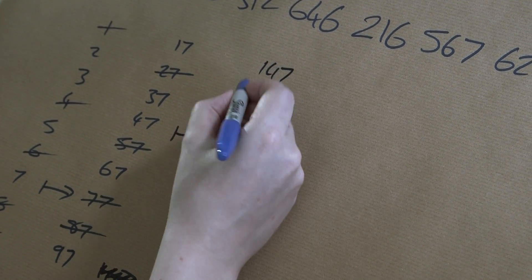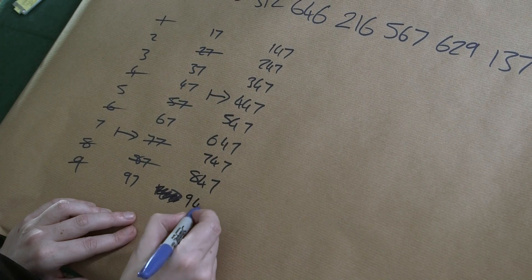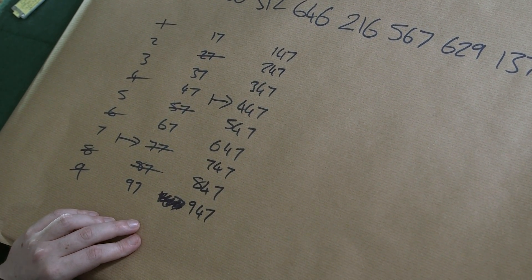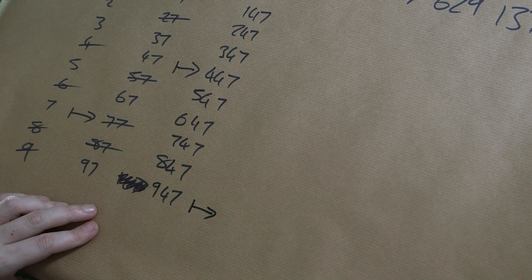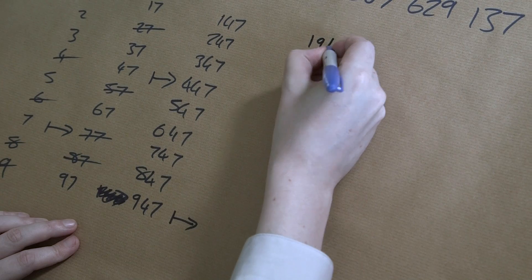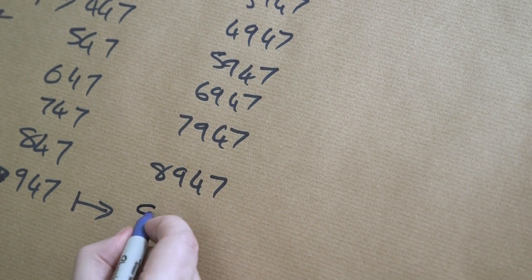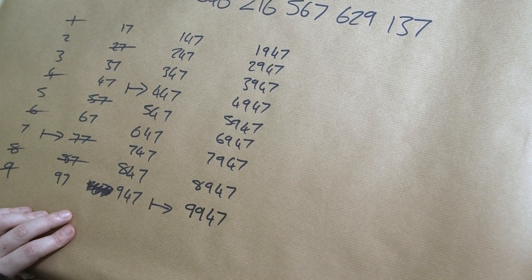Let's do a couple more steps. Let's go from 47 and extend that further back: 147, 247, 347, 947. Let's find a prime on that list — 947 is prime. I'm going to extend that back another step. So this could be 1947, or 2947, or 9947.